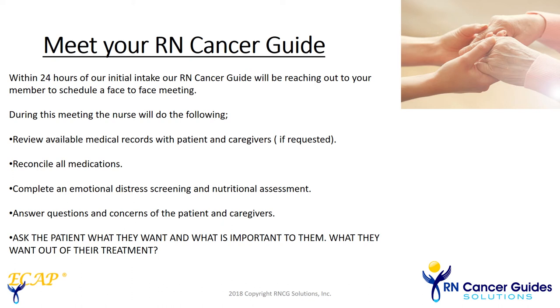Within 24 hours, they will meet their nurse who will guide them and their loved ones through the process. The nurse will perform some assessments, review medications, and take a medical history. The most important thing the nurse will ask is, what's important to you?